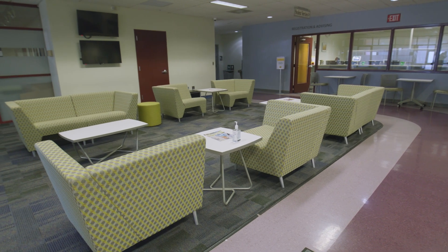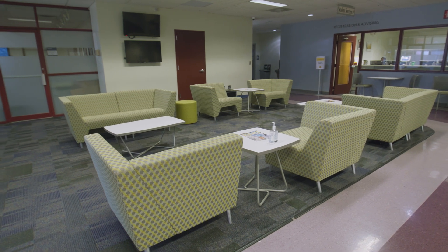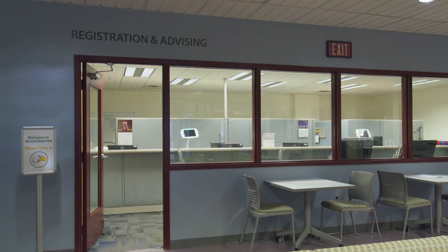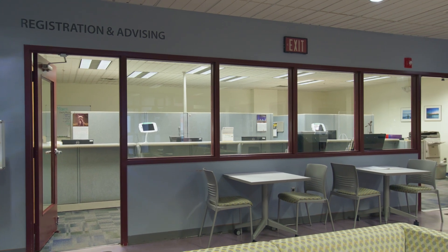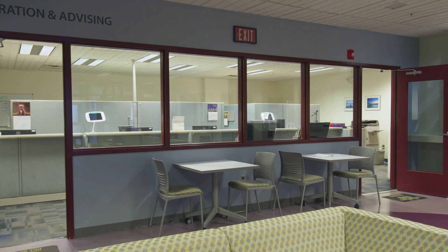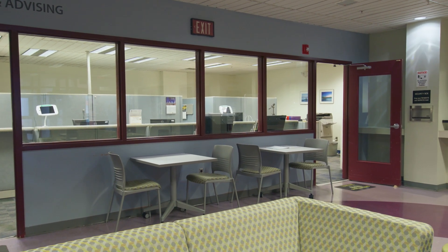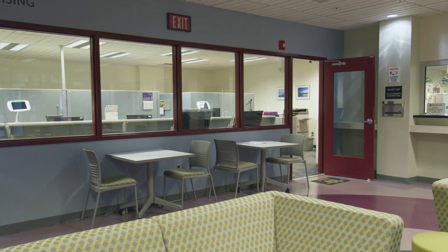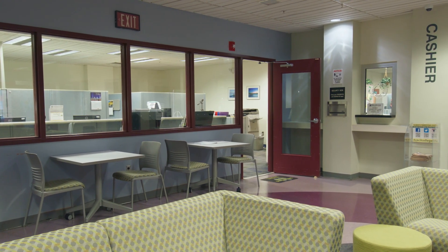Students are welcome to use the student lobby area located directly in front of the Records and Registration Office. The Records and Registration Department also offers the same in-person services remotely. Additionally, students may contact the Records and Registration Department through the chat feature on EDU, through email, by phone, and also by way of the MyCecil Student Portal system.